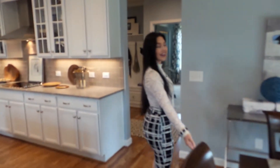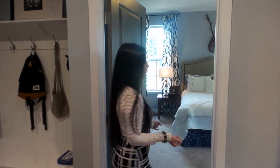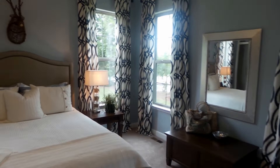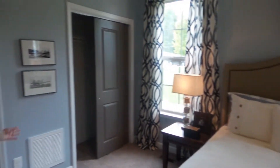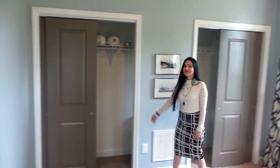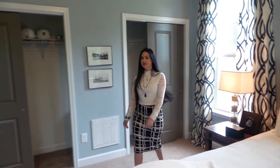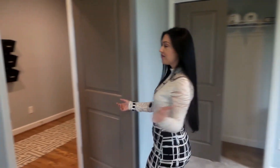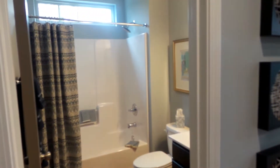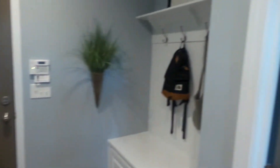Lots of natural lighting. Right through here we have a secondary downstairs bedroom, which is very accessible and great when the in-laws come to visit. Nowadays a lot of in-laws move in with their kids, so this is great for that also. Double closets as you can see, so they'll have plenty of closet space. Right off this bedroom we have a full-size bathroom right through here.